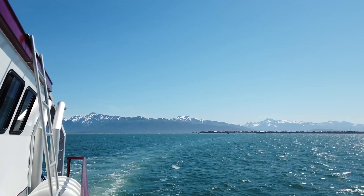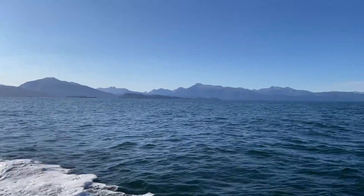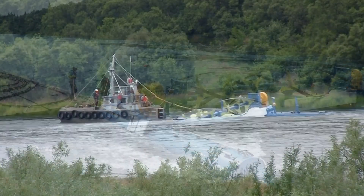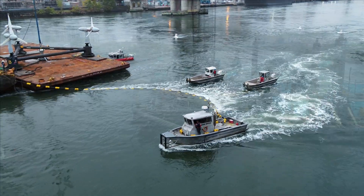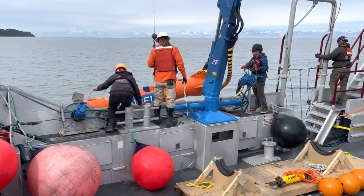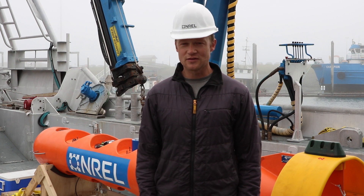The work we're doing in Cook Inlet today is for tidal energy technologies, but a lot of the technology is similar to river current energy. There's a project in Igiugig, Alaska, where NREL has been partnering with ORPC in deploying a RivGen device. Tidal energy, river energy, wave energy — these are all marine energy technologies that add to our mix of renewable resource options. The Department of Energy has been investing in marine energy technologies for about ten years now, and I'm really excited to be part of the work. I think marine energy has a lot to offer our nation in terms of diversifying our energy portfolio.